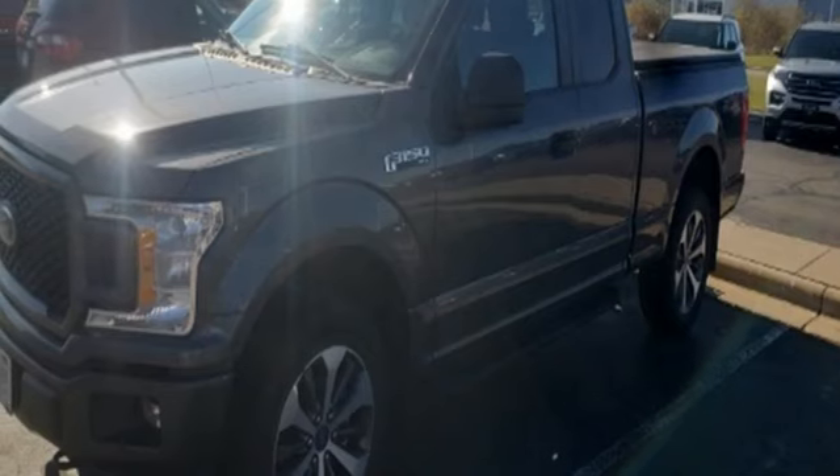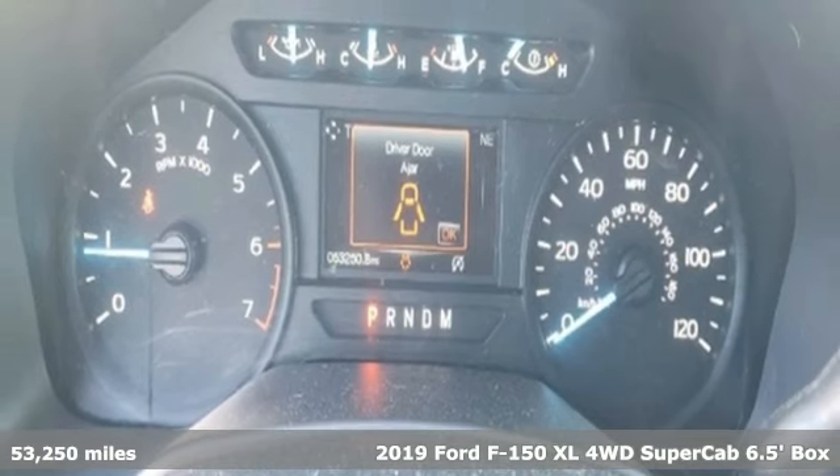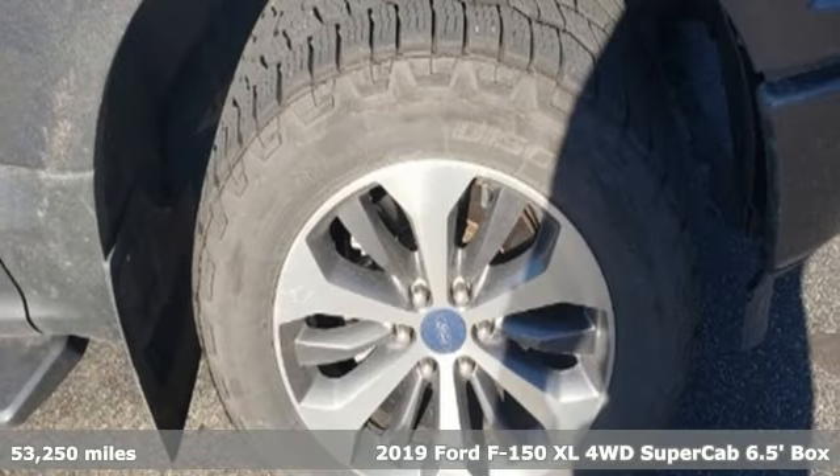It's a 2019 Ford F-150. Ford is America's best-selling vehicle brand. And with features like these, every drive's a pleasure.